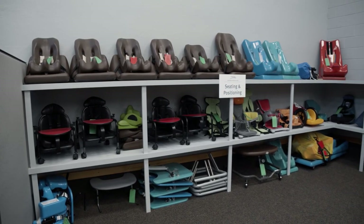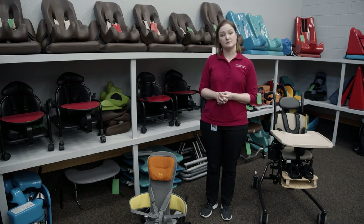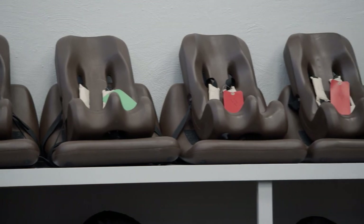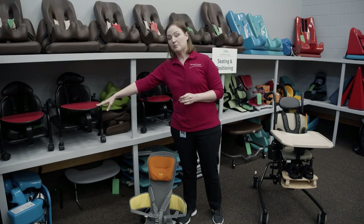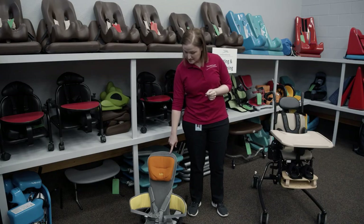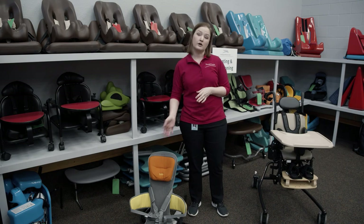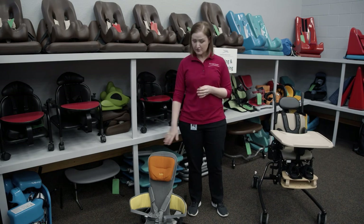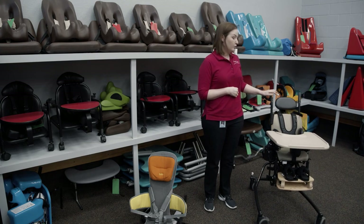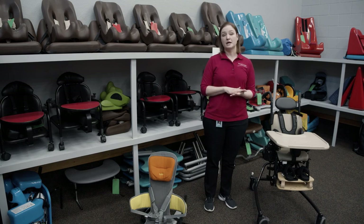Here we have some seating options for children. Seating is important to maintain proper trunk alignment and to get them in a position to work on other things. Here's an example of some floor sitters — this will sit on the floor and you'll be able to strap the child in safely. This is a ladybug chair in a more upright position. Down here we have some flexible floor sitters — this is a go-to seat that comes with a stand, but you can also take the soft seat off and put it in a chair, a shopping cart, or a wagon. Seating also comes in high-low options — this is a Rifton high-low chair that will go up and down and also tilt back and forth. There's a variety of seating options depending on the child's needs and what type of work you're trying to accomplish.